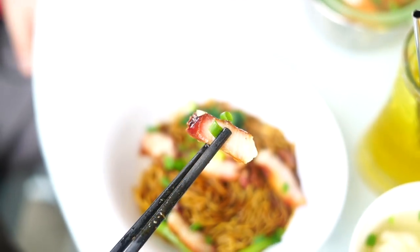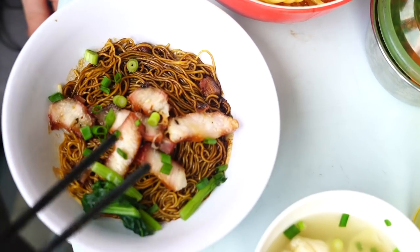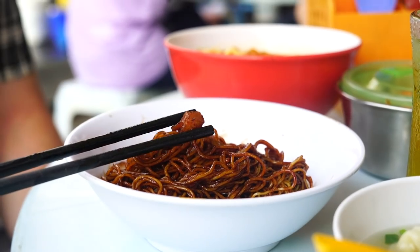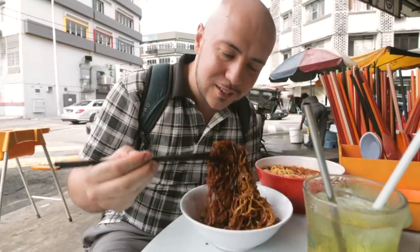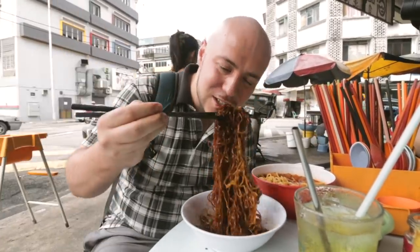It's got very thin slices of char siu — we saw it glistening over there. The big chunks of char siu are up front. We also have some greens and bean sprouts. And you can't sleep on this incredible golden pork lard. Let's just take a bite.